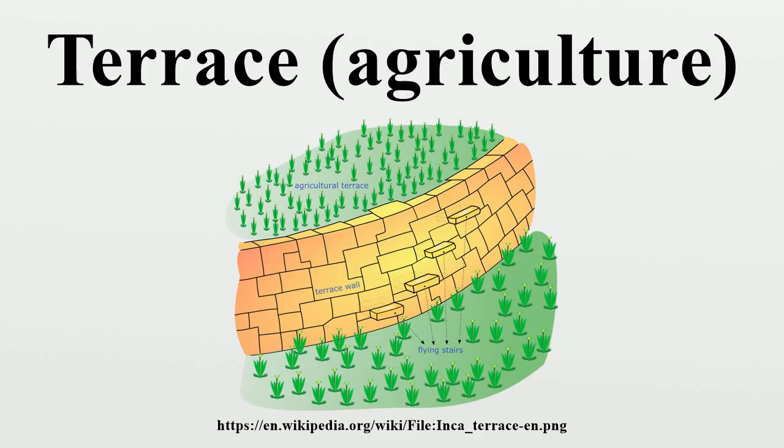Terraced paddy fields are used widely in rice, wheat, and barley farming in East, South, and Southeast Asia, as well as other places.